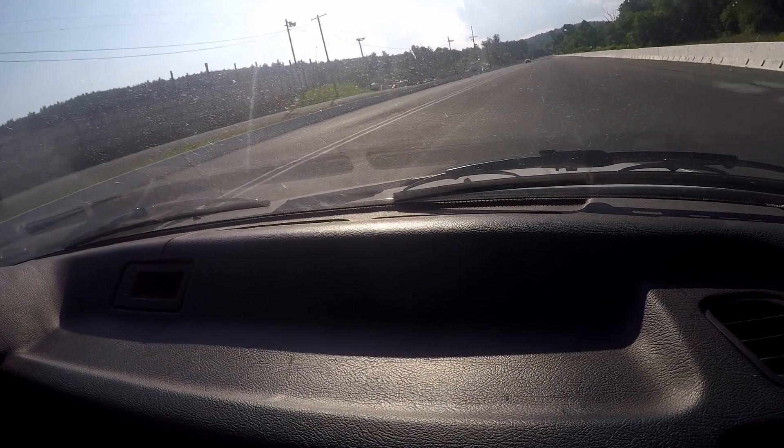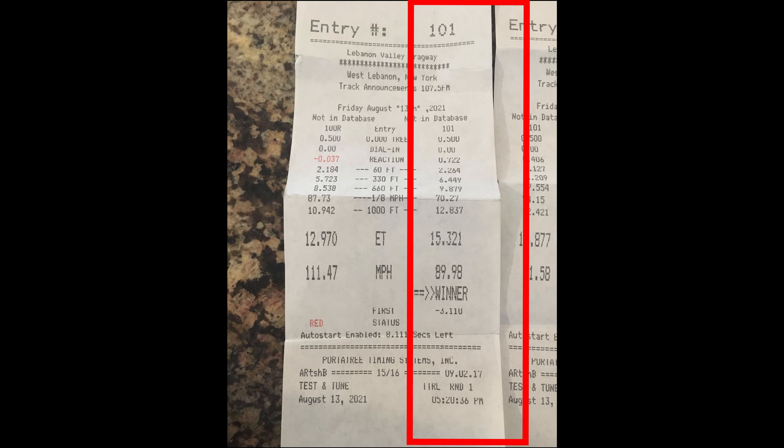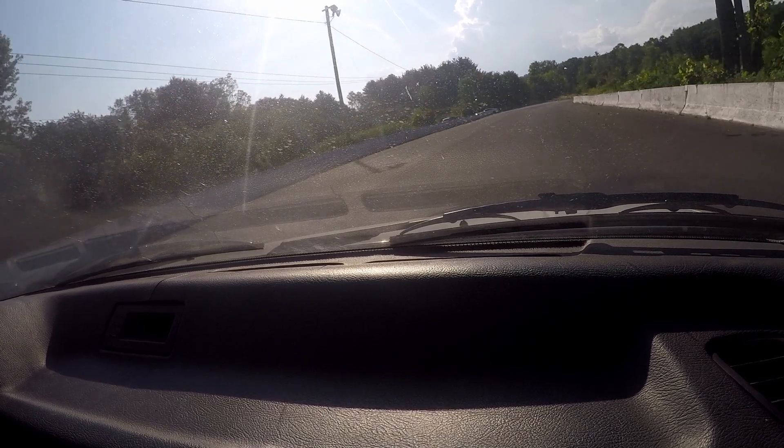The first run came in at 15.321 seconds at a top speed of 89.98 miles per hour for the quarter mile. Max boost was in third gear at 17.4 pounds and tapered off just above 14. The second gear shift was missed, and eagerly awaiting a first pass off the trailer, we forgot to lower the tire pressure.